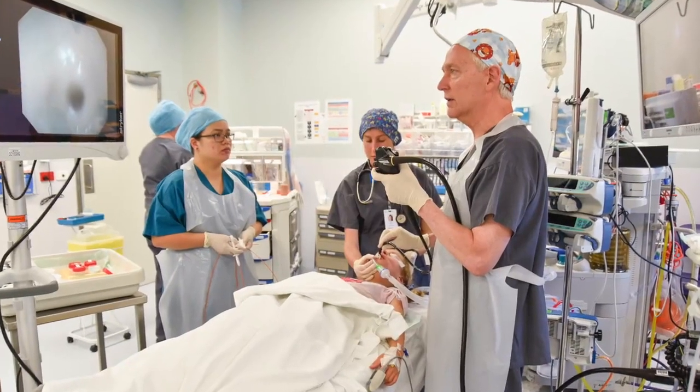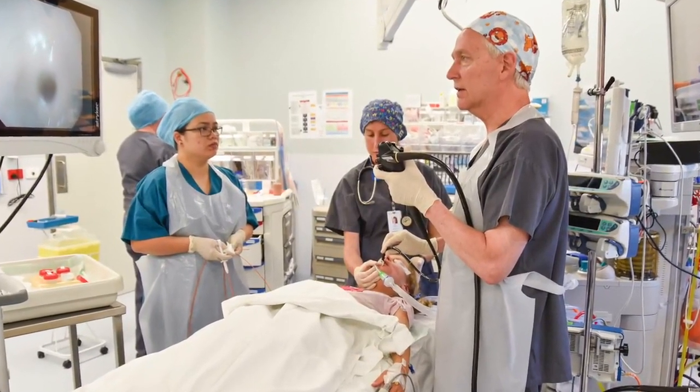Ulcerative colitis is a really nasty disease that causes inflammation of the colon and bleeding. I have quite a few children that I help look after who have really nasty bloody diarrhoea, and we rely a lot on endoscopy to see the extent of the disease and to work out how best to tailor the treatment for those children.